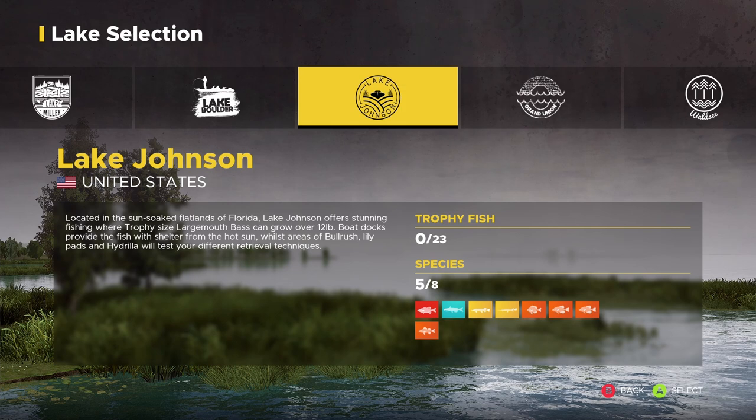Lake Johnson is located in the sun-soaked flatlands of Florida. It offers stunning fishing where trophy-sized largemouth bass can grow over 12 pounds. Both docks provide shelter from the hot sun, while areas of bulrush, lily pads, and hydrilla will test your retrieval techniques. Today's video focuses on one species: bass. Let's get out on the water.